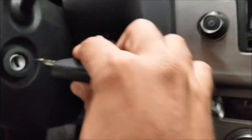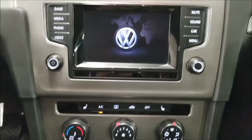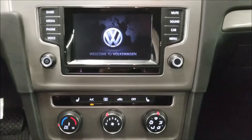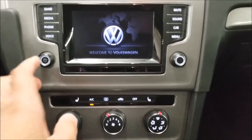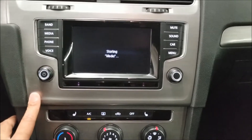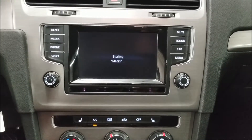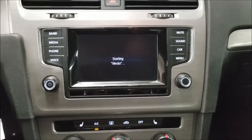Let's go ahead and start the car. It comes with our radio — AM, FM, hands-free. Also in the media section we have Bluetooth, SD card, as well as auxiliary in.